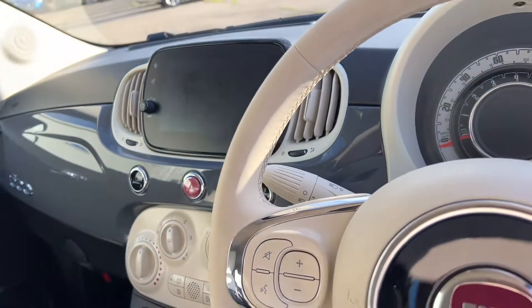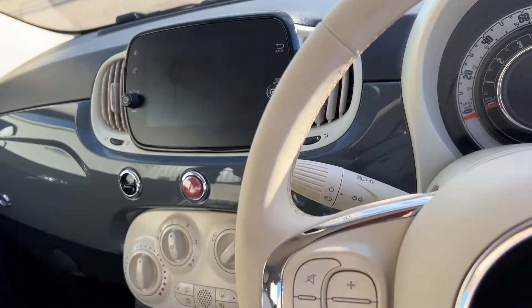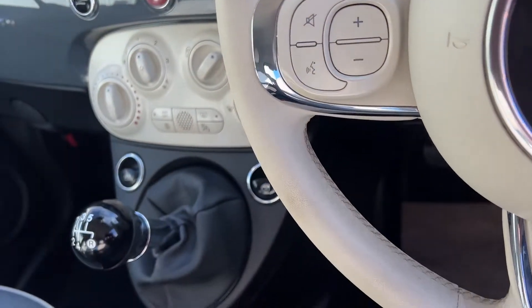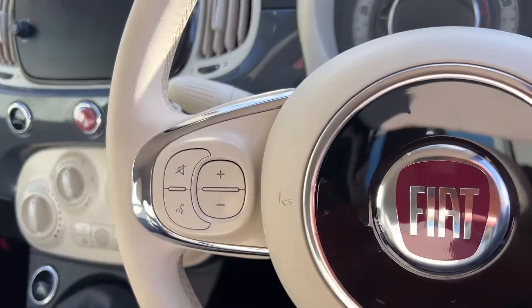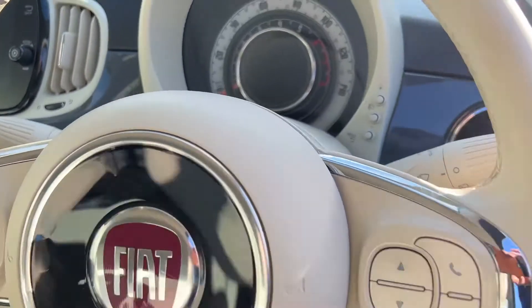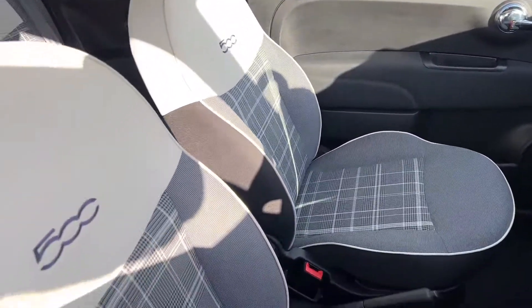It has a high-speed gearbox, UPlay — the equivalent of Apple CarPlay — on the radio, DAB radio, electric windows on the front, air conditioning, steering wheel controls, automatic headlights, and a digital dashboard. Very stylish.